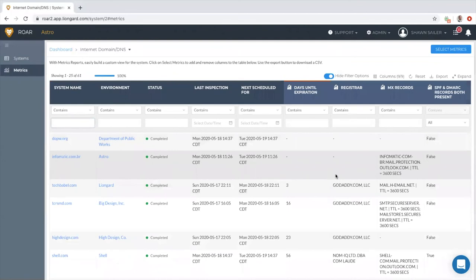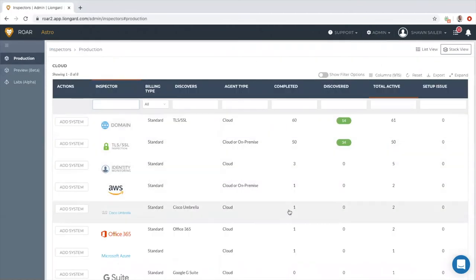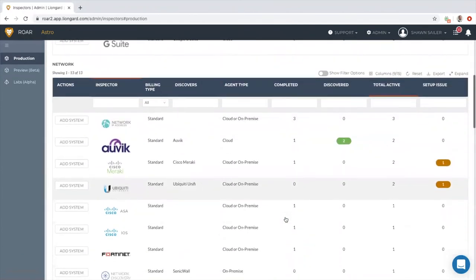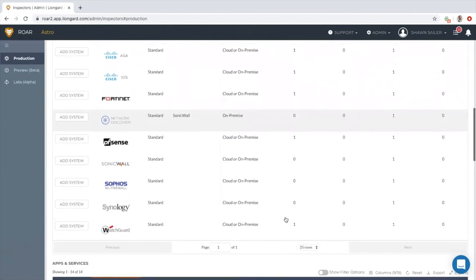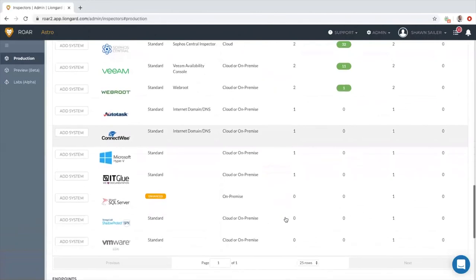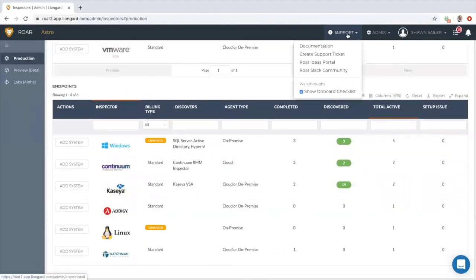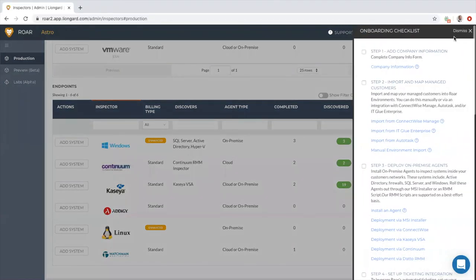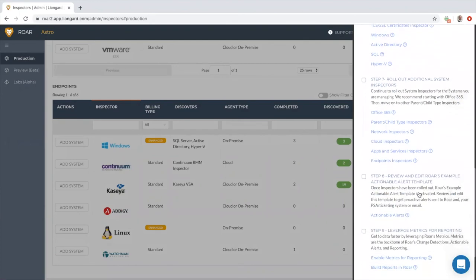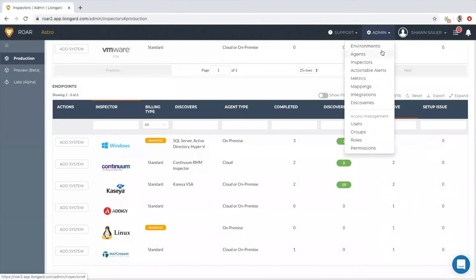We want to ensure your whole organization is poised to leverage ROAR's data effectively, so we encourage you to loop in your purchase decision makers and technical implementers. We will set the appropriate expectations and address all of their questions. We're going to take you from using a combination of manual processes and solutions that don't work well with each other to having one place that gives you unified visibility across the stack, dovetailing right into your existing systems like your PSA and ticketing solutions.